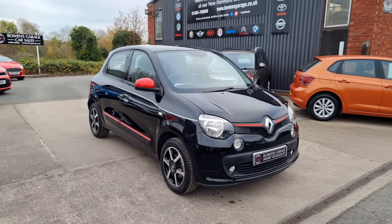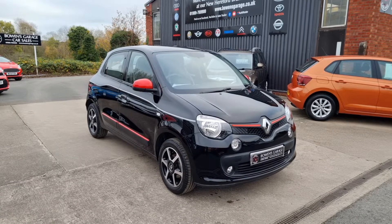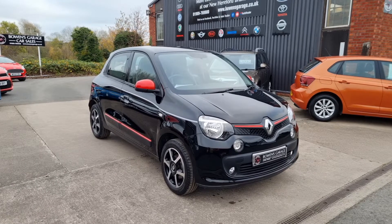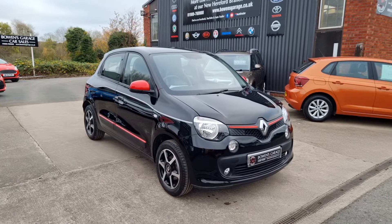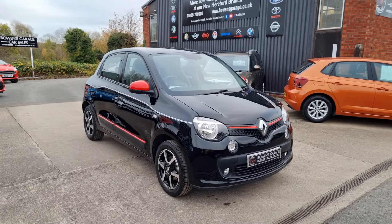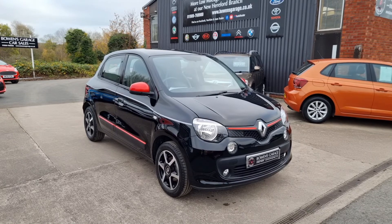We do work on an appointment only basis, so if you would like to come and view, please do get in touch. Our telephone number is 01989 769900. You can contact us by email at sales@bowensgarage.co.uk. For any more information — registration number, insurance groups, specific technical specs — do have a look at our website, which is www.bowensgarage.co.uk. Great value little car, less than seven grand. This won't be here long. Thanks for watching.